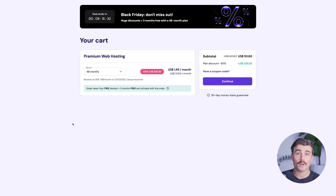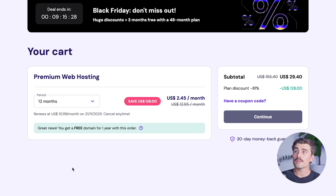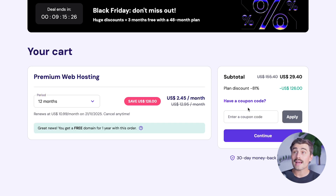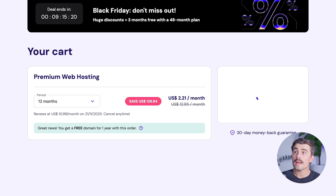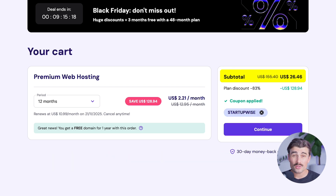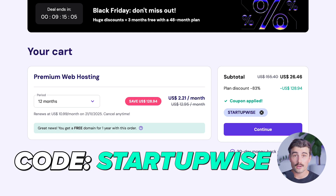Just click on 'Choose Plan', and then from here you just select the term of the plan that you want to commit to — whether that's one month, 12 months, 24 months, or 48 months. For this option, we'll just select 12 months. And then the last thing you want to make sure you do is type in code 'STARTUPWISE', click apply. And then as you'll see, for only $26.46, you get a full year of hosting with Hostinger, which is an incredible deal. So seriously, don't wait — click the link down in the description and use code STARTUPWISE at checkout.